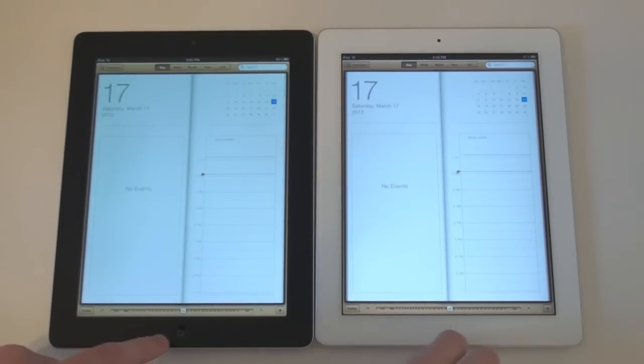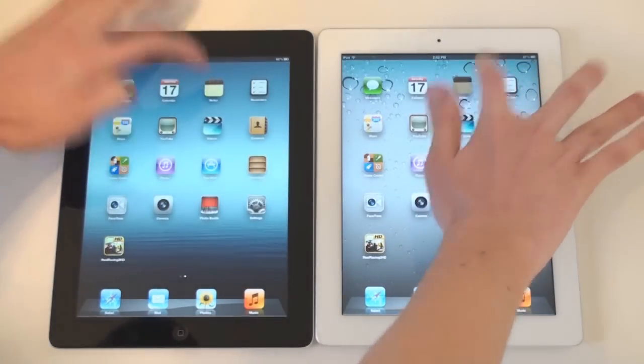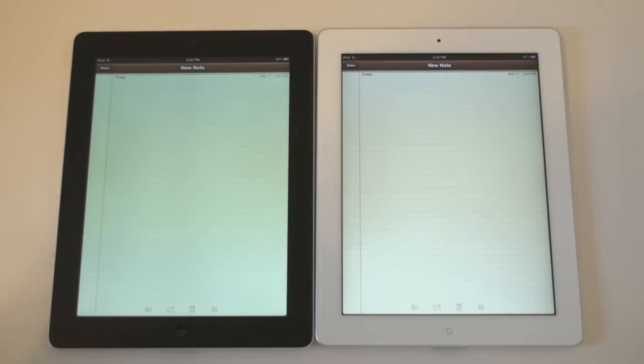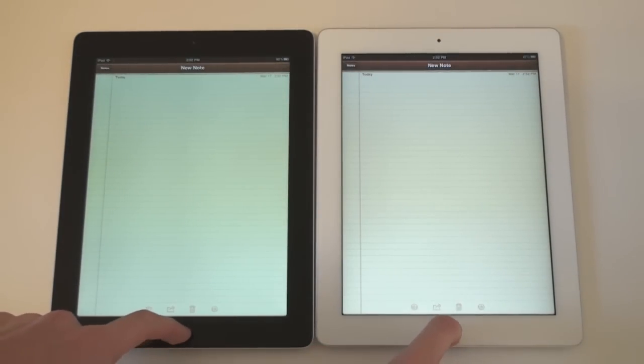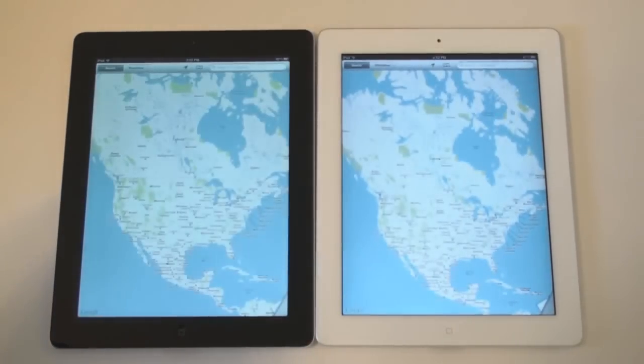That was pretty close. Looks like the iPad 2 actually beat it there. We'll try Notes — once again looks like the iPad 2 is actually a little bit quicker. We'll open up Maps. Looks like the iPad 2 opened right up.